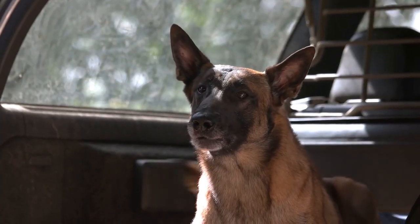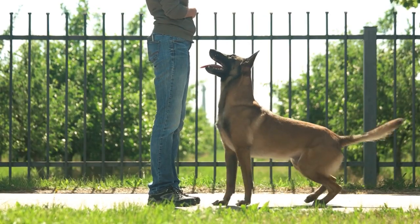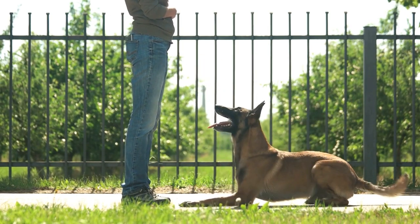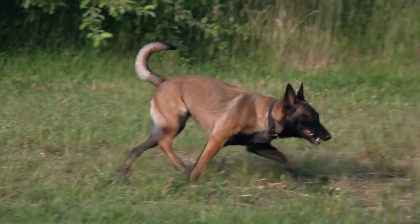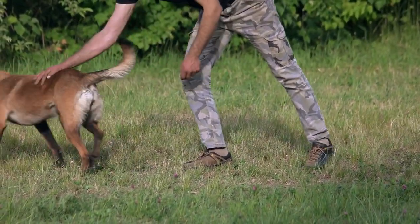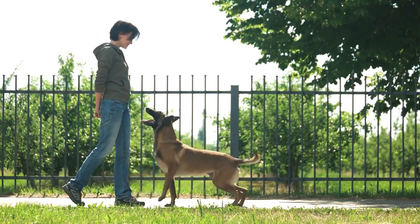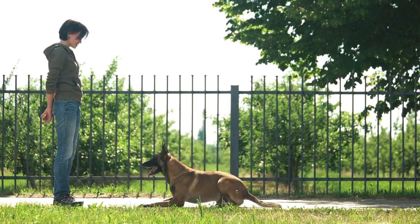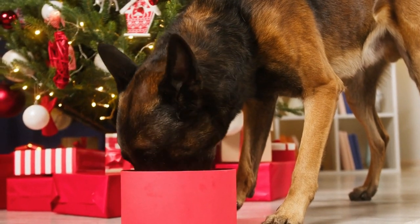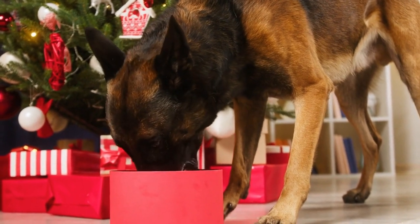Belgian Malinois are prone to skin allergies, which can cause itching, redness, and hair loss. Skin allergies can be caused by a variety of factors, such as food, pollen, and dust. To prevent skin allergies, owners should provide their dogs with a healthy diet, regular grooming, and a clean living environment. If the dog shows any signs of skin allergies, such as itching or redness, they should consult with a veterinarian for proper diagnosis and treatment.